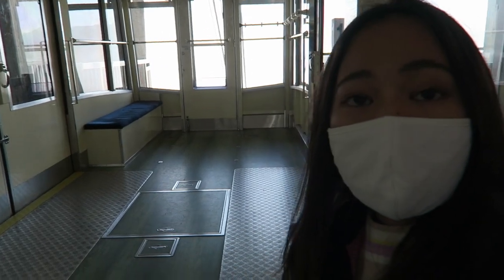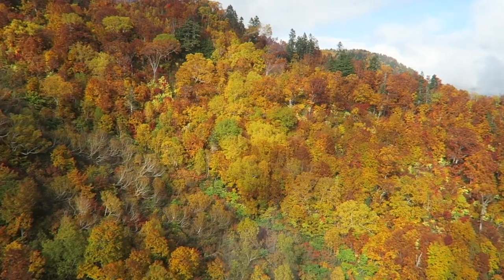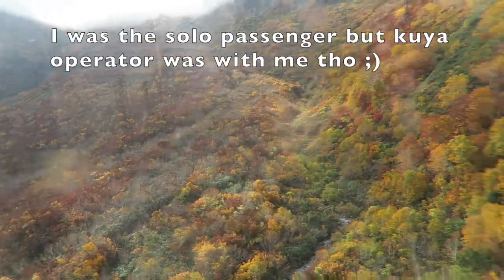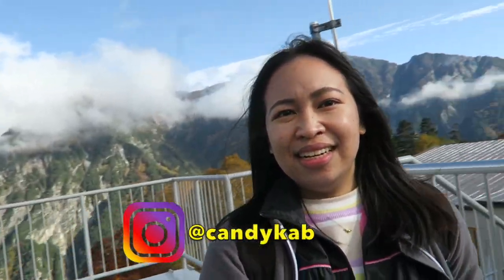There are no other people going to Kurobedaira — I don't see anyone. Hopefully I get the ropeway solo so I can take pictures. Yep, I'm alone! Beautiful — the mountains, the clouds, the colors of the trees.